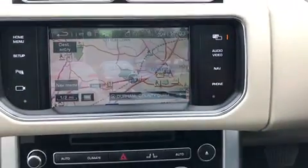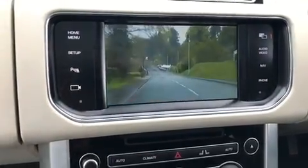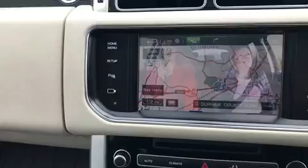We've also got Dual View, so on one side the driver will see satellite navigation, and the passenger can watch the TV — which is outstanding.